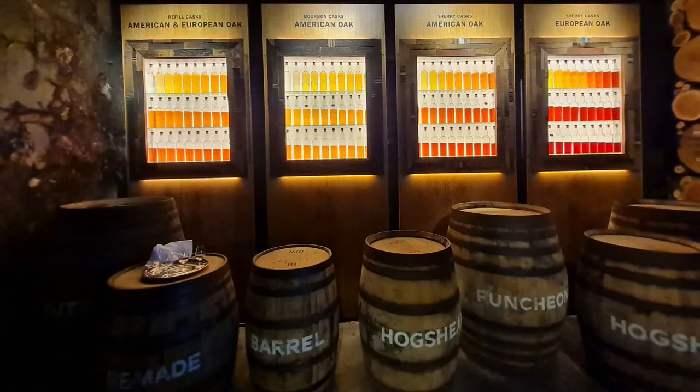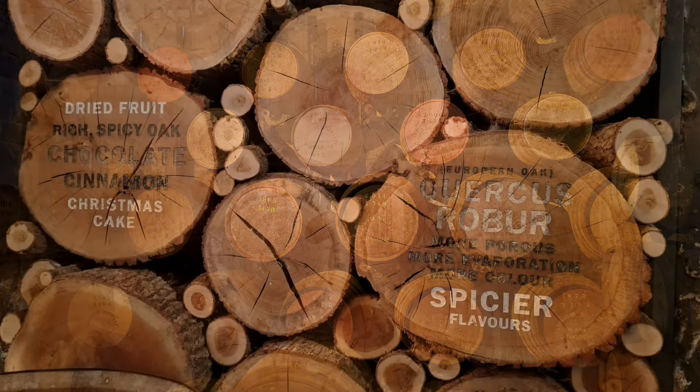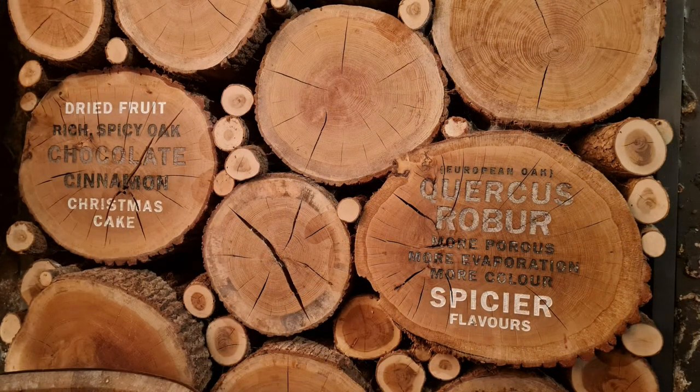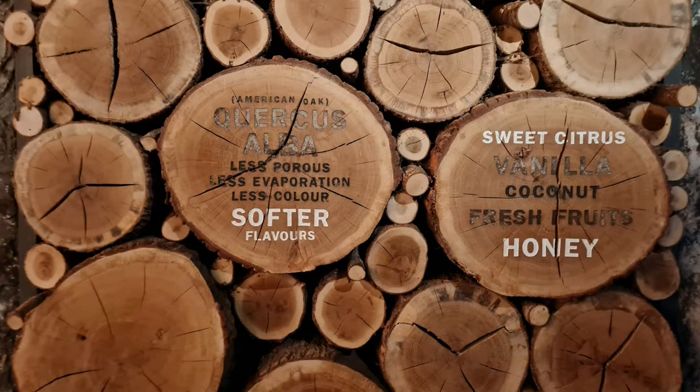The warehouse — I love this picture. You have the different barrels: American oak and European oak, and you have the 30-year ones. Over to the left there's a little cage with bars, and you can go behind the bars and take a picture there. They tell us the difference between Quercus Robur, which is the European oak, and compare it to Quercus Alba, which is the American oak. That's the main difference here.